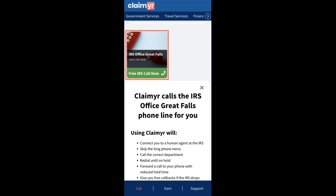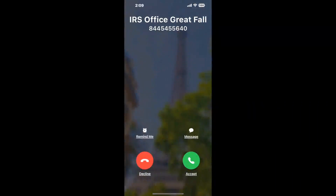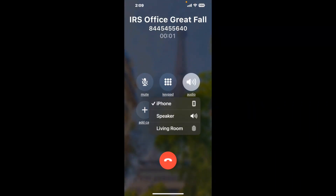Claimer can automatically call any phone line for you. It'll connect you directly to a human at IRS Office Great Falls. It dials the number and stays on hold for you while it waits for an agent to take the call. When it detects an agent, it'll send the call to your phone. And here is Claimer sending me a callback from IRS Office Great Falls with an actual agent on the line.